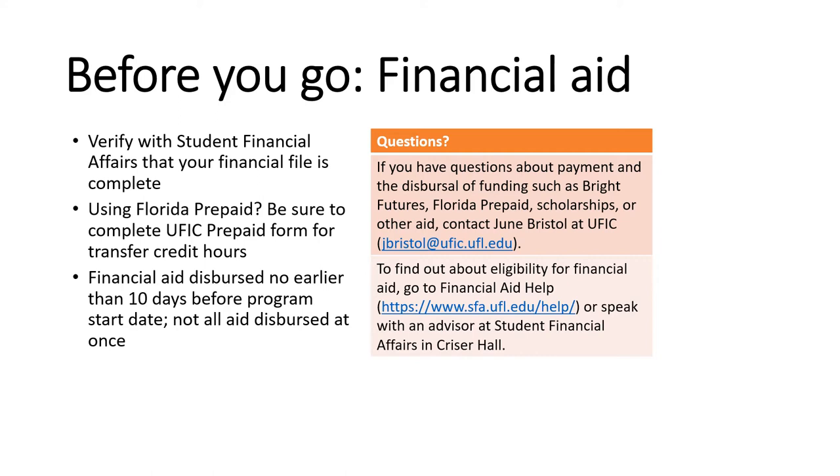Lastly, financial aid will be disbursed no earlier than 10 days before the program start date. Not all of the aid will be disbursed at the same time, and in fact some of your aid may be disbursed after the semester begins. Just keep those things in mind and be on the lookout for new developments. If you have any questions with respect to financial aid, be sure to contact June Bristol at the University of Florida International Center.